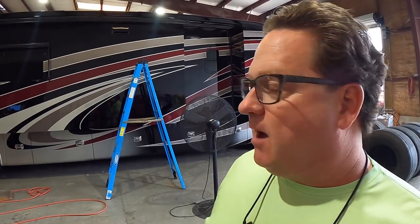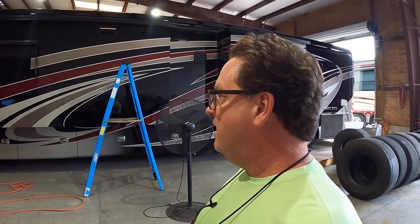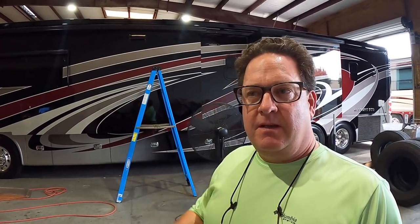Brad, what happened to this coach? It went into limp mode while I was driving it. Well, we have our government to thank for that — DEF heads just go bad on all manufacturers, all makes. You were getting ready to drive this coach and do your video, and that DEF head went bad. We're all about transparency here at the Motor Coach Store. You just bought this coach and when I test drove it, a problem came up.